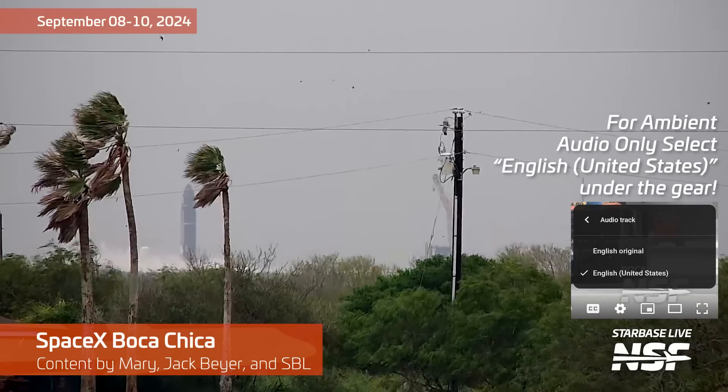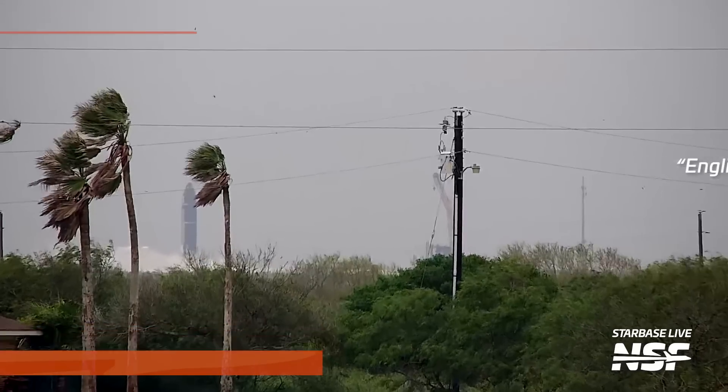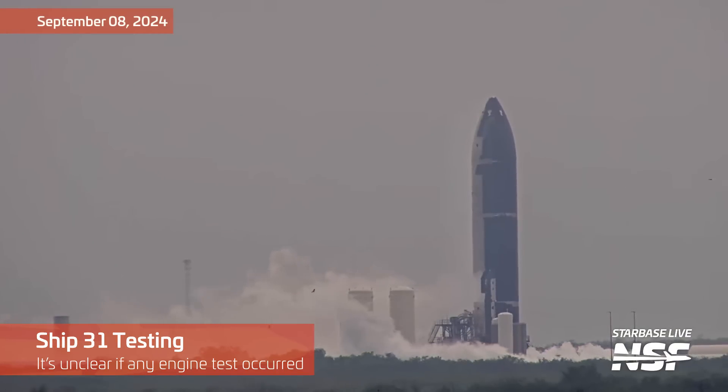If you'd like to just turn on the ambient audio and turn off the commentary, click the gear on your screen and go to audio and select English United States. That's going to be useful a couple of times in this video, so maybe I wanted to get that out of the way first.